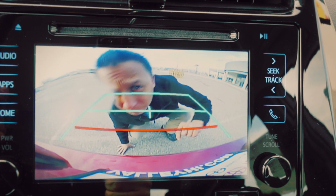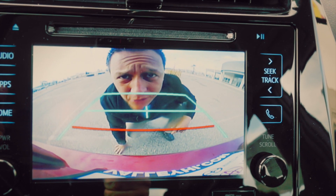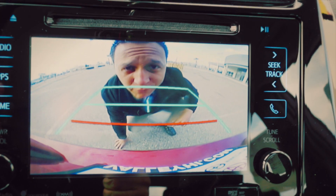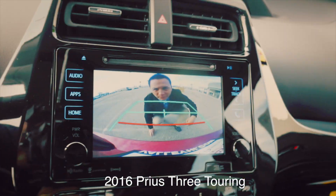Hello? Can you hear me? We said we would tease you, but we will tease no longer. We will reveal the 2016 Prius! Follow me.